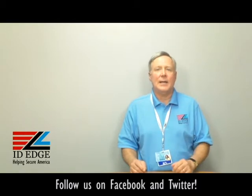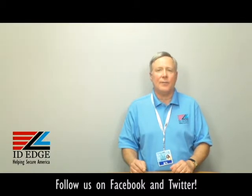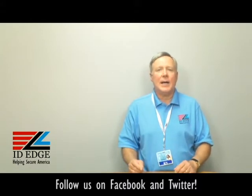As promised, here's the bad photo ID of the day. While you're looking at that, if you have any questions, submit them to us at our Facebook page or our website, and if they're used on the show we'll send you a nice gift for participating. Call us for anything — if we can help in any way, our number is 800-798-3343 and our website is idedge.com. We have the best pricing and service in the industry, so give us a call and let us know how we can help. Thanks!